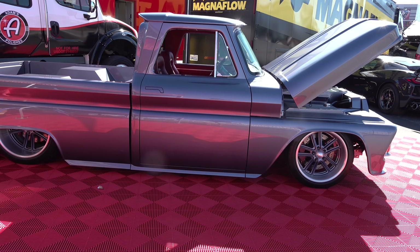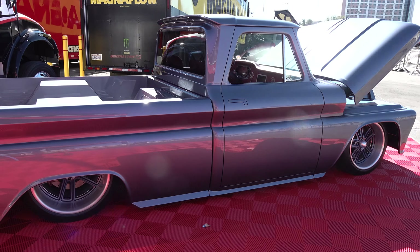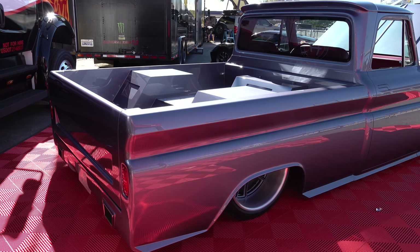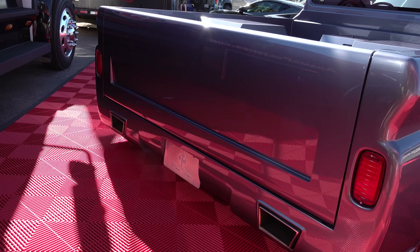Randy, how are you brother? We're back at SEMA — I'm always glad to be here. It's gonna be a good year. Of course it's Vegas so the weather's gonna be great. How have you been? Been good, brother.